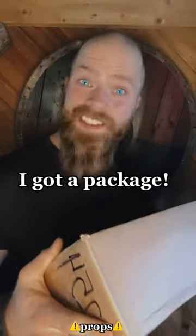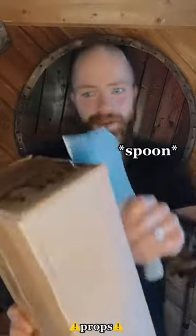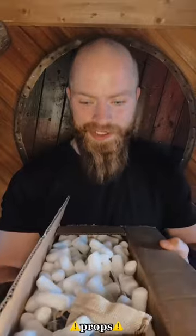I got the package. This is from 3wee Vikings. Let's get it open with my trusty spoon. Let's see what's inside. Oh, forbidden Cheetos. My sincerest apologies.